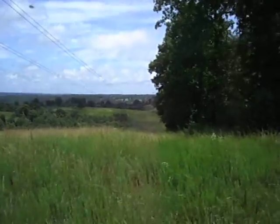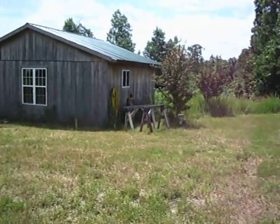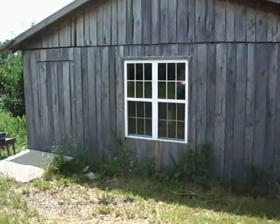Some mosquitoes are attacking me like crazy right now. This is the little cabin that's up here for now, which we'll go over and take a quick look at.